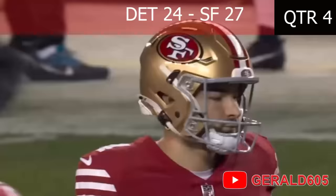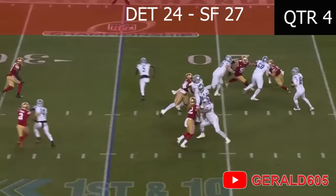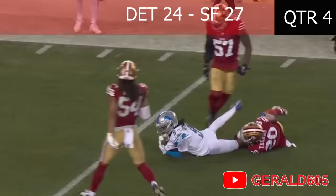Here's Jared Goff, play action to Montgomery, deep step, Goff throws — caught — no! It is juggled and intercepted, taken back by Jamison Williams.